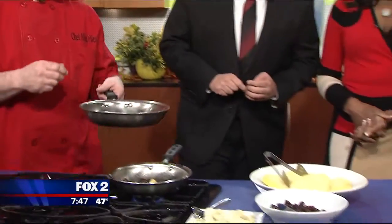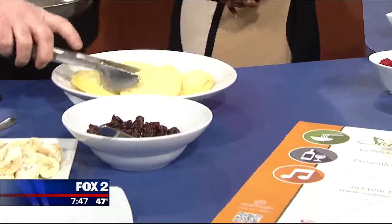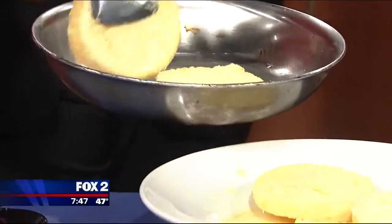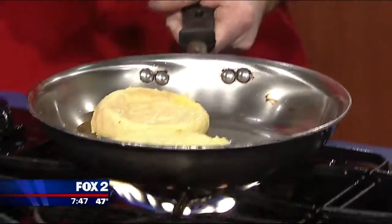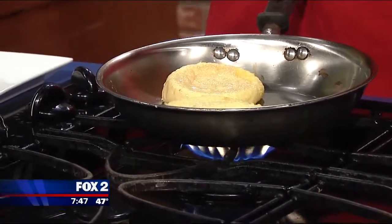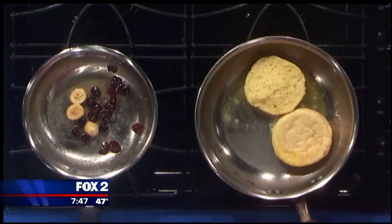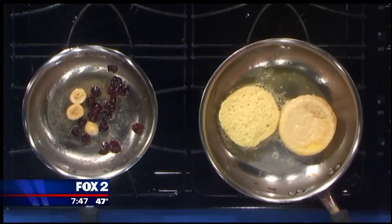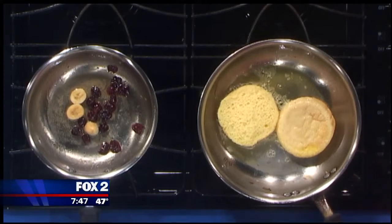This morning we have a gluten-free French toast. We use a corn-based English muffin, and it's dredged in an egg mixture and orange juice. It's really sopped that up — it needs to sit at least an hour if it's thawed out. But overnight, you can take frozen English muffins, dip them in the batter, and leave them sit overnight. Then all we're going to do is fry it up.